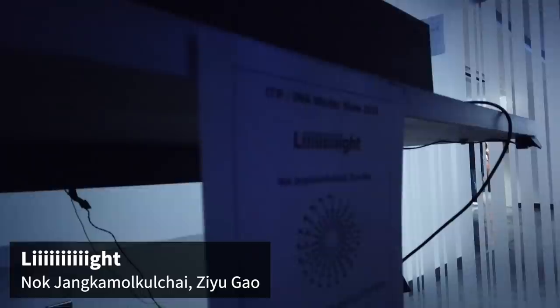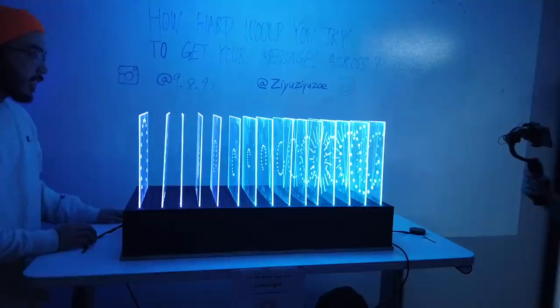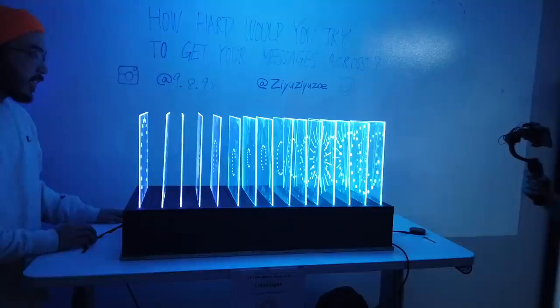My name is Nok, and this project is called Light. It's about communication with physical separation. Thank you so much.